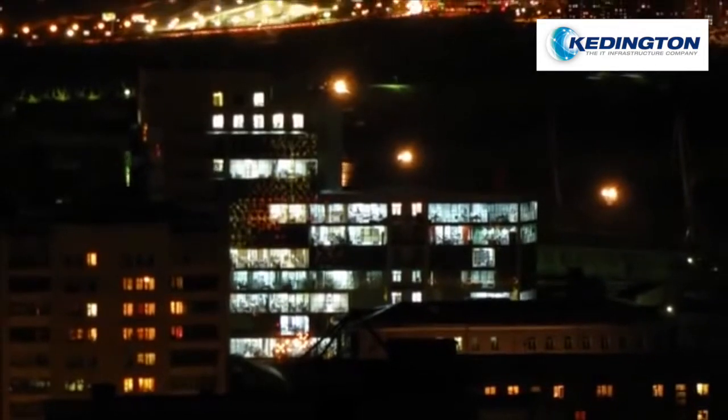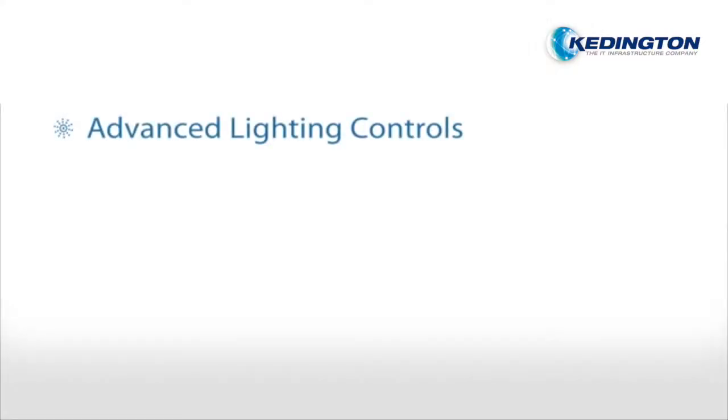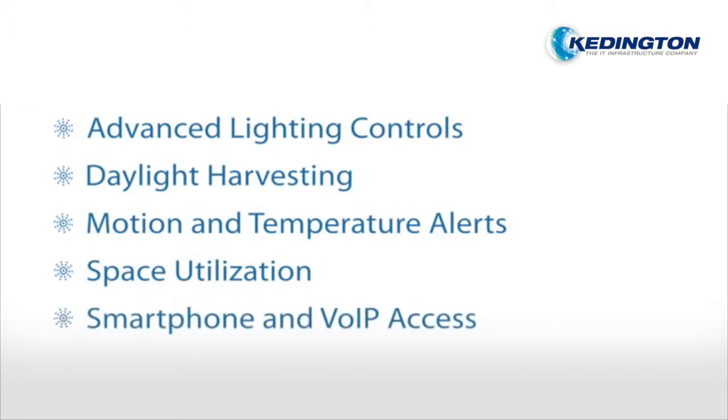Redwood delivers best-in-class energy savings from an intelligent LED lighting system that provides advanced controls, daylight harvesting, motion and temperature alerts, space utilization, smartphone and VoIP access, and auto-commissioning.